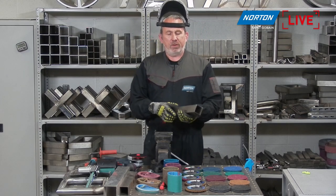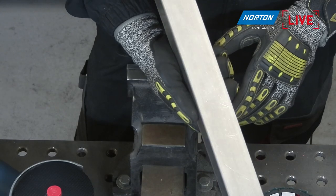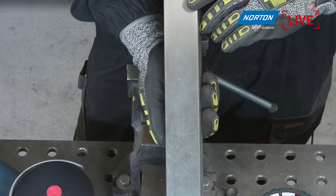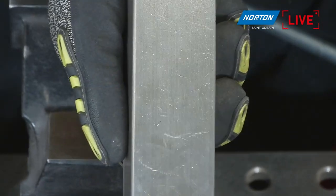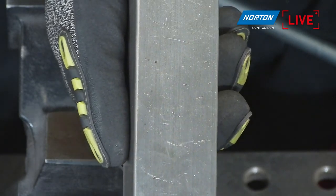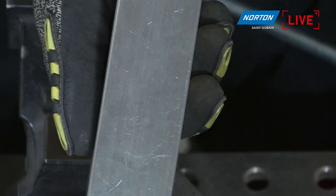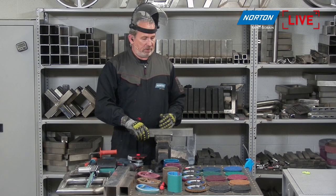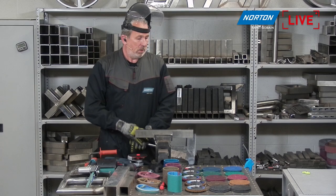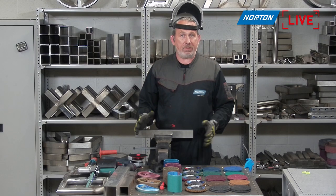When the fabricator receives a piece of stainless like this into the workshop, it's got a lot of handling marks on there. You can see there's a lot of scratches and defects from handling damage — where it's been moving through the factory or even just in transit from the rolling mill. If you're making a beautiful fabrication such as balustrades or handrails, we need to remove them to make it look more uniform. We'll show you a few different ways of doing that with the different products we have here today.